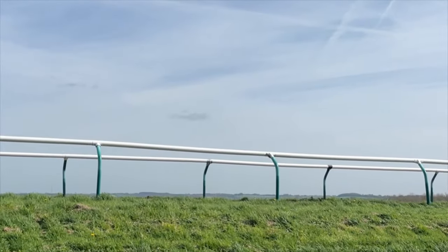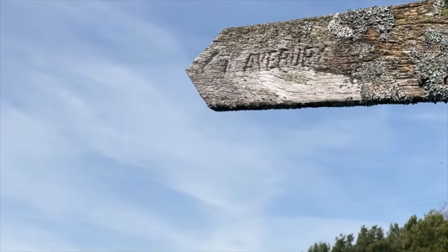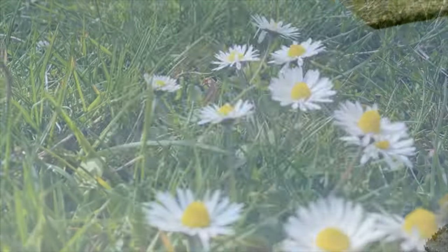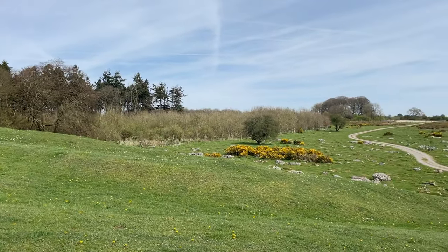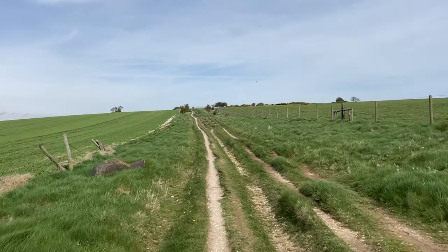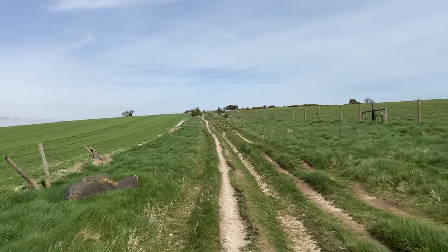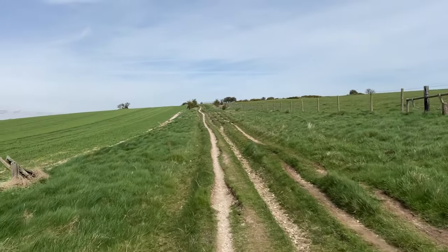I've got about five miles to walk I think, but I love walking so that's not a problem for me. There are sarsen stones sprinkled across the landscape — huge boulders that were used to build the Avebury Stone Circle.